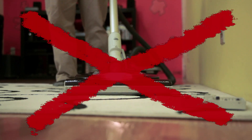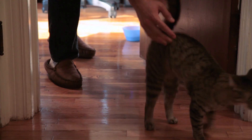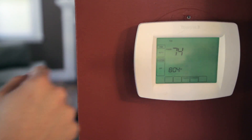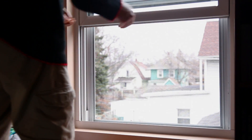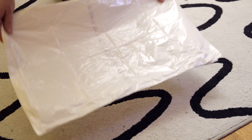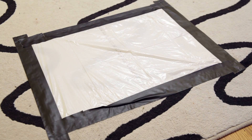First, do not vacuum — that will make a bad situation worse. Get people and pets out of the room so the mercury beads do not get spread around. Lower the room temperature. Open a window or door to the outdoors if you can. Also, close all air vents, returns, and registers in the room.